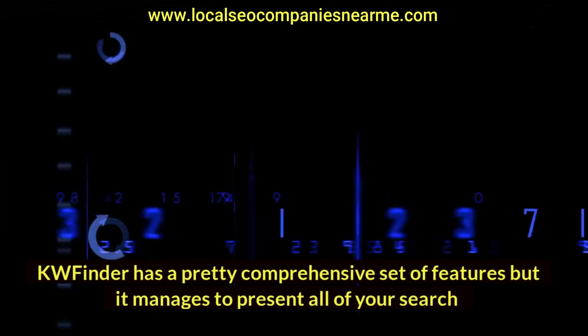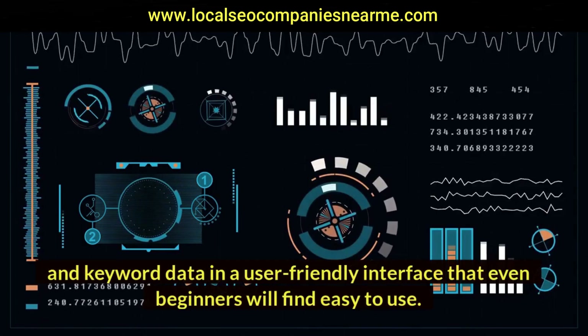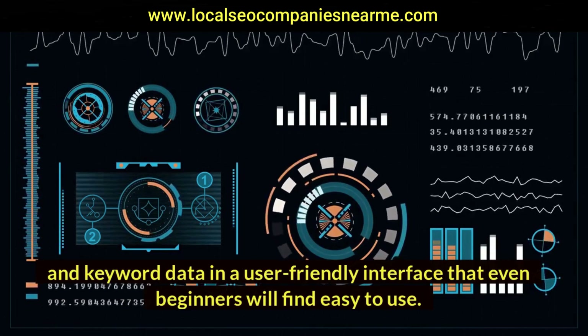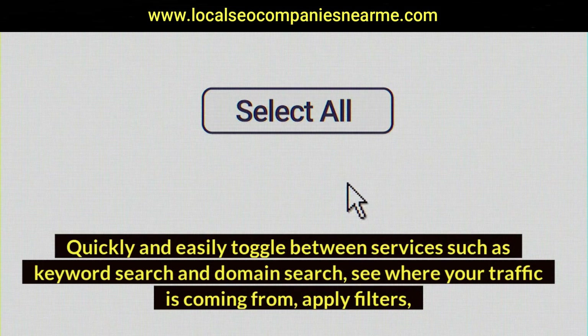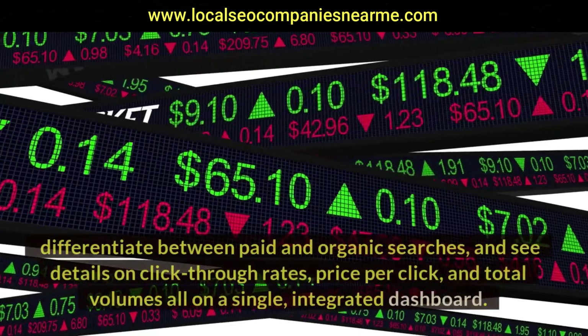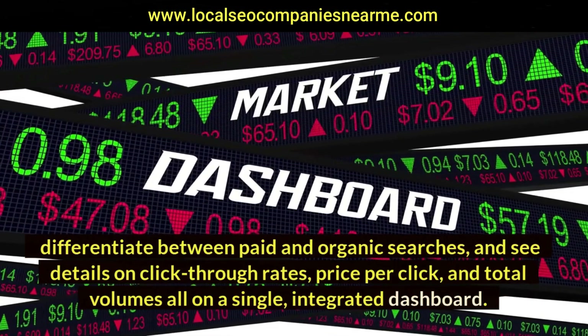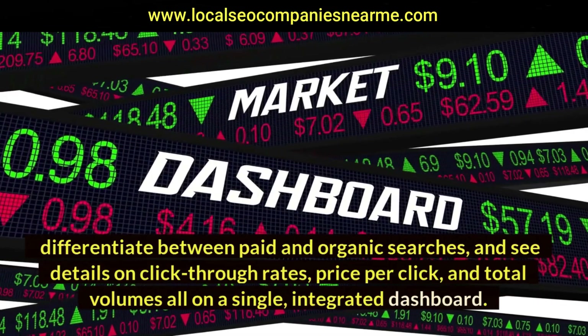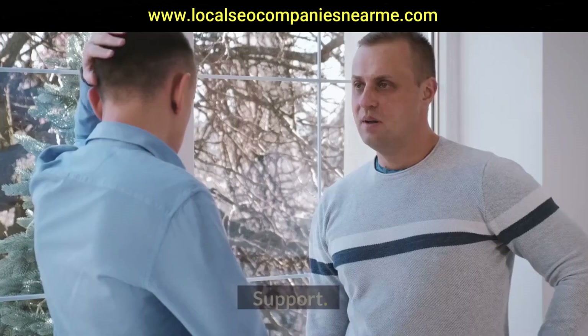KWFinder has a comprehensive set of features but manages to present all of your search and keyword data in a user-friendly interface that even beginners will find easy to use. Quickly and easily toggle between services such as keyword search and domain search, see where your traffic is coming from, apply filters, differentiate between paid and organic searches, and see details on click-through rates, price per click, and total volumes — all on a single integrated dashboard.